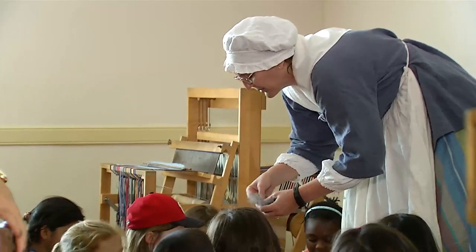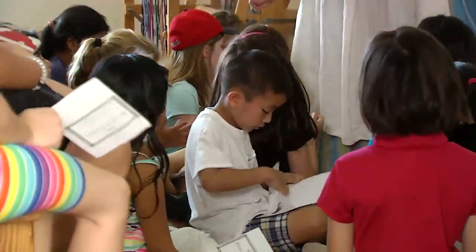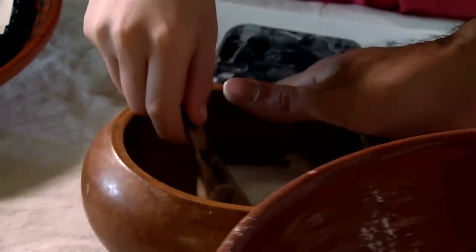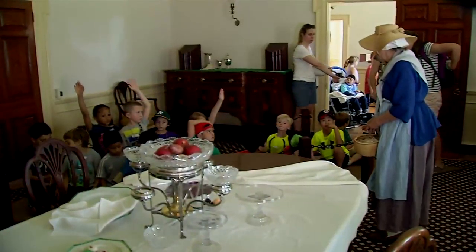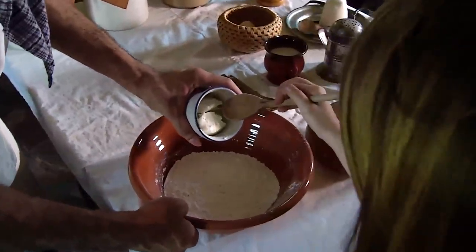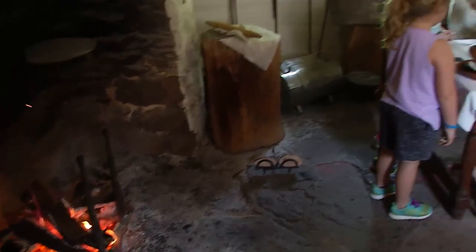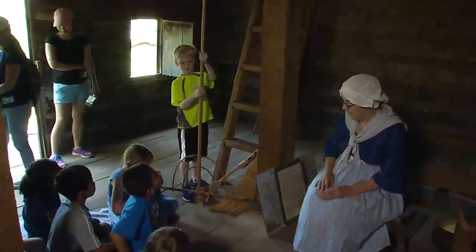We serve kindergarten through fifth grade and it's very hands-on. The children spend an hour and a half in each particular center, and they all get a tour of the house. They're learning things about the kitchen, making beaten biscuits, and learning what it's like to cook in front of an open hearth fire or what the enslaved people did here on a daily basis.